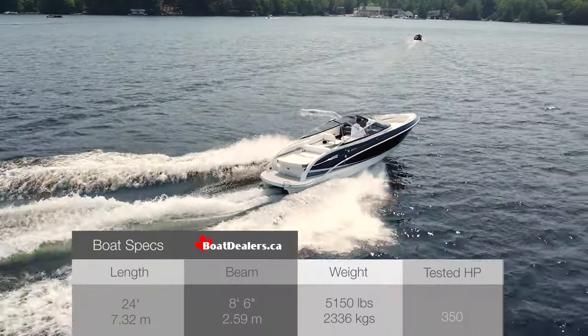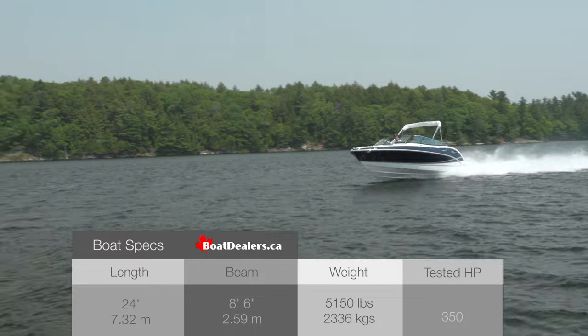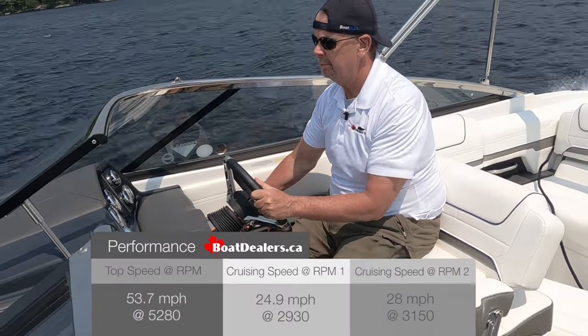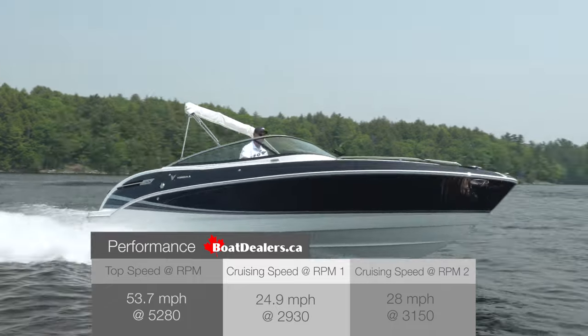They say a Formula is built like no other, and part of that is how well these boats perform. As we went through our testing trials today, I turned this 24-foot boat up to 53.7 miles an hour. This is just a ton of fun.